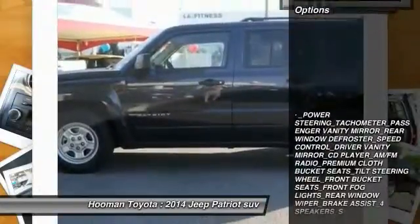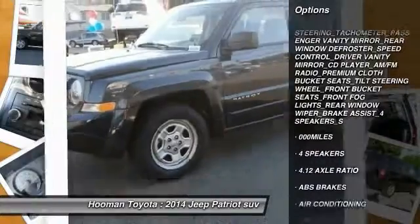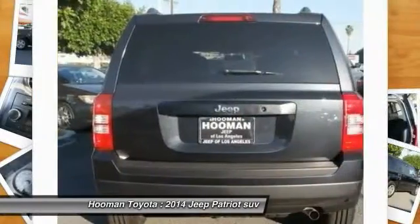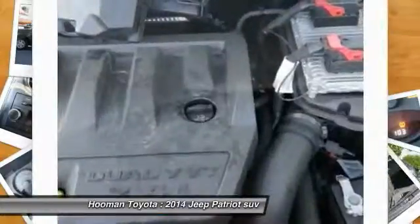Here are some of this vehicle's great options: traction control, dual airbags, air conditioning, power steering, cruise control, AM-FM stereo radio, center armrest, CD player, rear window defroster, and trip odometer.